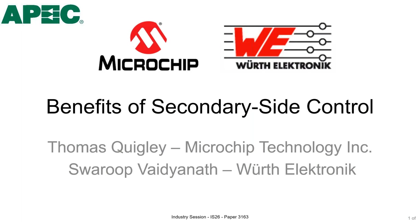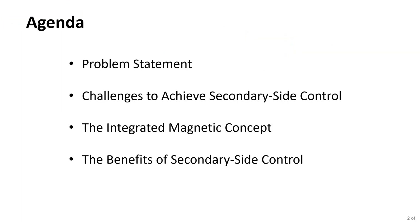My name is Thomas Quigley, I work for Microchip Technologies Incorporated. My office is in Vestal, New York, and my title is Staff Architect. I work for APID, which is our Analog Products and Interface Division — we specialize in products for power. The agenda has four parts: the benefits of secondary side control, the problem statement, the challenges in achieving secondary side control, and an integrated magnetic concept that Microchip and Wurth are co-developing.